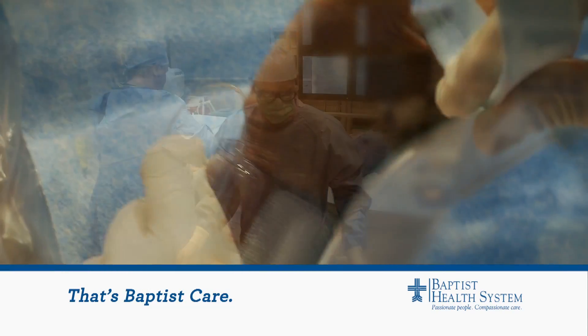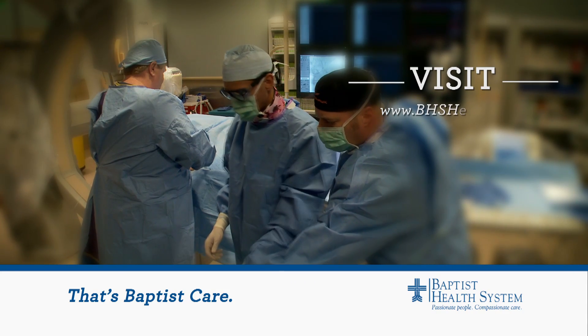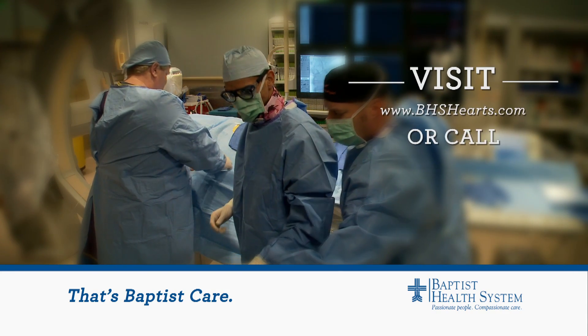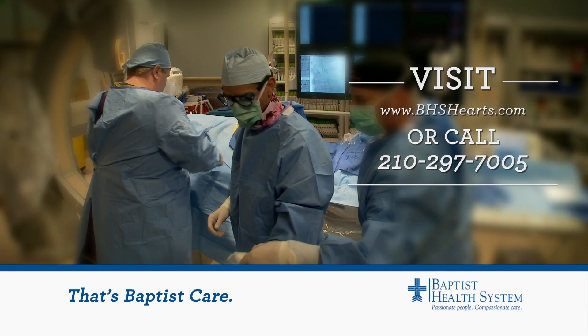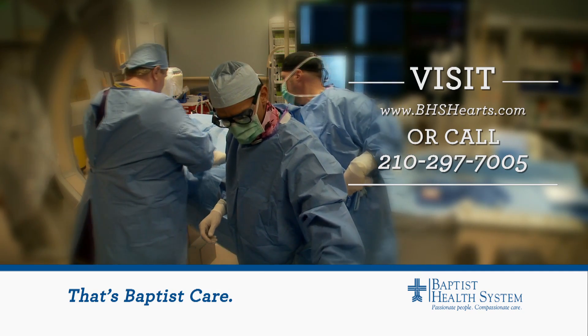Innovative cardiovascular care that helps heal your heart and speed your recovery — that's the difference, that's Baptist care. For more information, log on to bhshearts.com. To find a physician or make an appointment, call 210-297-7005. For the Baptist Health News Network, I'm Wendy Rigby.